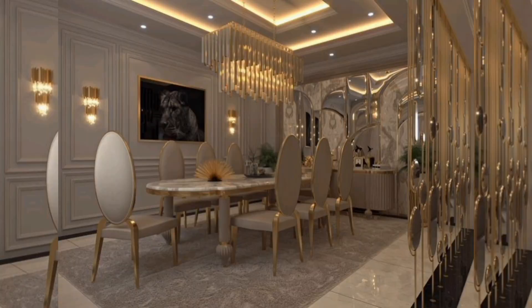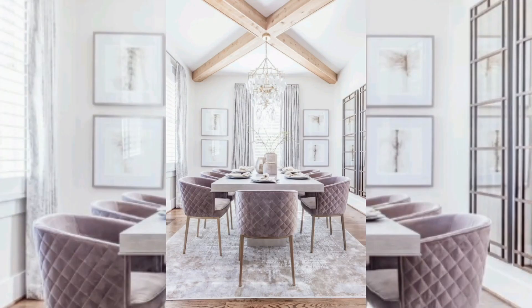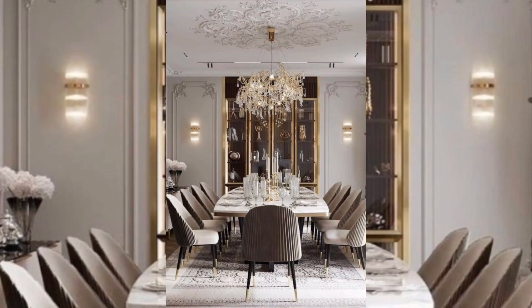Marble dining tables are a very popular choice for those who want a touch of sophistication and elegance in their homes and dining rooms. The unique pattern and color of marble make each table a one-of-a-kind statement piece. Metal and glass used in dining tables are also perfect for modern, sleek, and stylish styles.